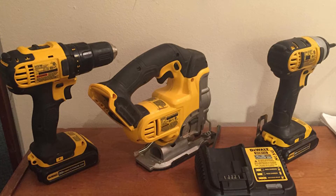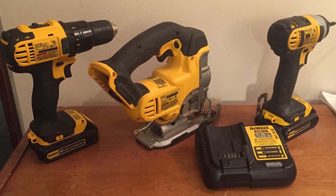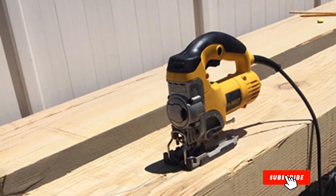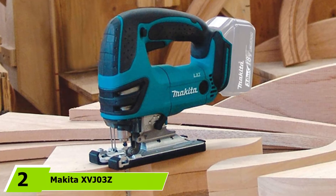The biggest drawback is that the battery and charger aren't included with the base model, but that's not too much of a problem if you own other battery-powered DeWalt tools, as this saw readily accepts other DeWalt 20V batteries. All in all, we think this is the best cordless jigsaw of the year.